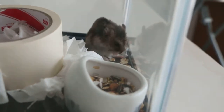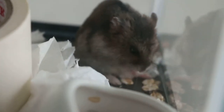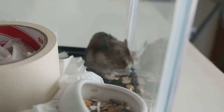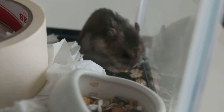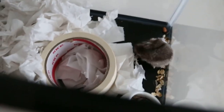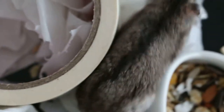Now he's grooming himself. The camera lens can focus better when not shooting through the glass — it was done through the glass just now, so it was difficult to focus.